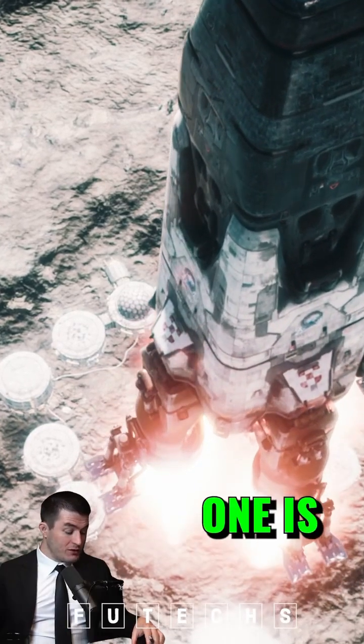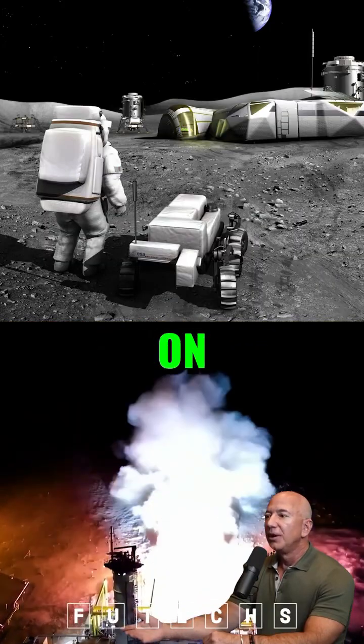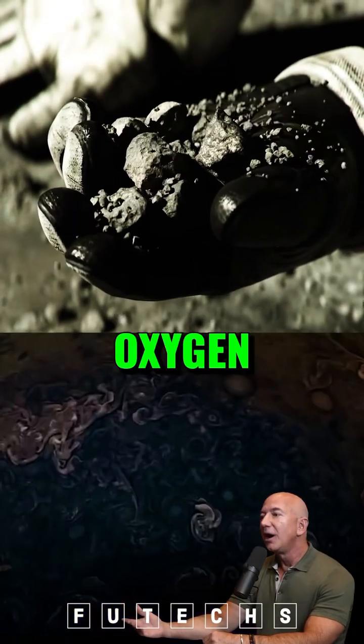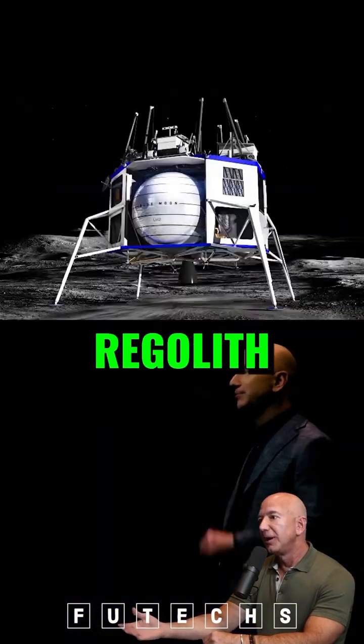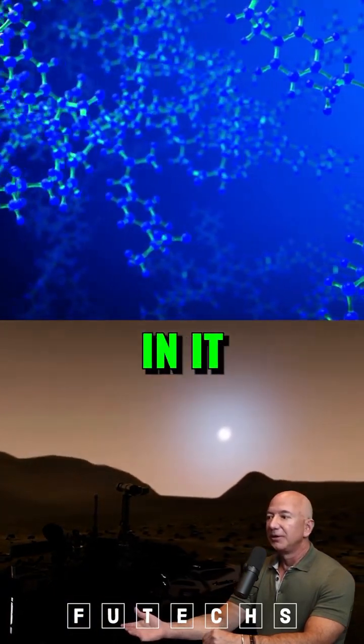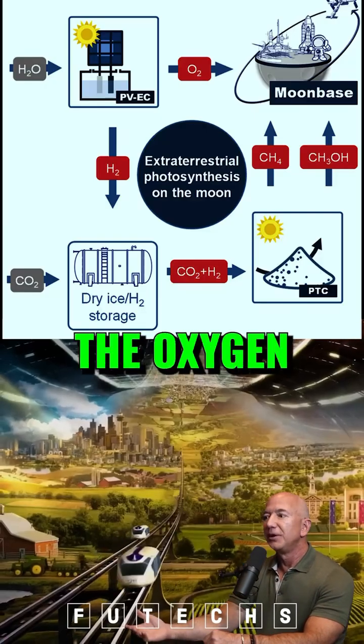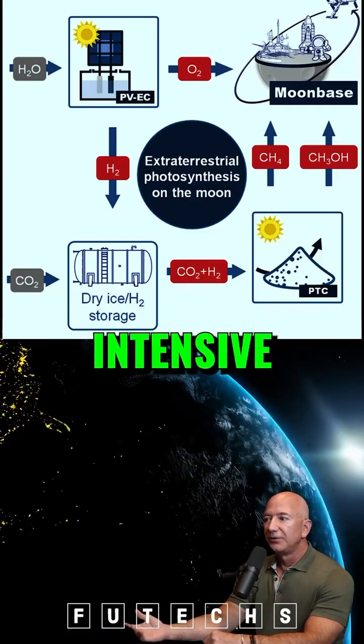There's a few questions, but one is: how do you stay on the moon? We're working on extracting oxygen from lunar regolith. Lunar regolith, by weight, has a lot of oxygen in it. It's bound very tightly as oxides, so you have to separate the oxygen, which is very energy-intensive.